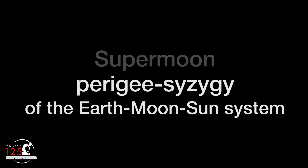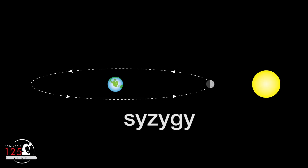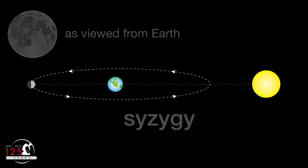As for supermoon, the astronomical term is perigee syzygy of the Earth-Moon-Sun system — now that's a mouthful! Syzygy happens when three or more celestial bodies are aligned in a straight line. Whenever the Earth, Moon, and Sun line up, it is either a new moon or a full moon. The full moon version of syzygy is also called opposition, because the moon is directly opposite the Sun as viewed from Earth.